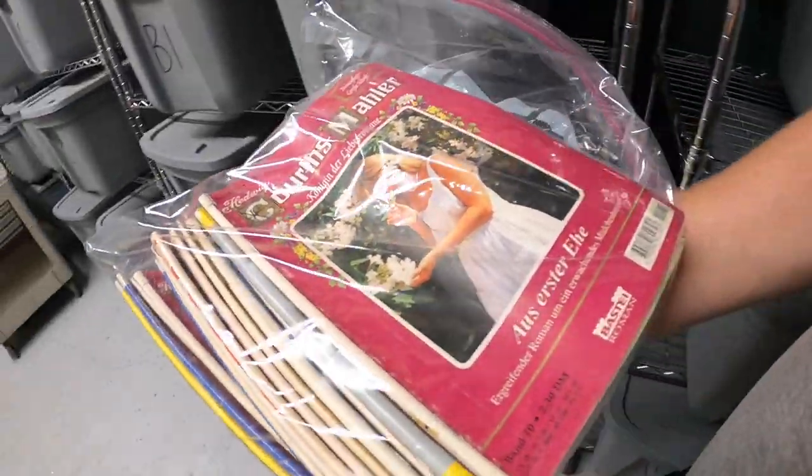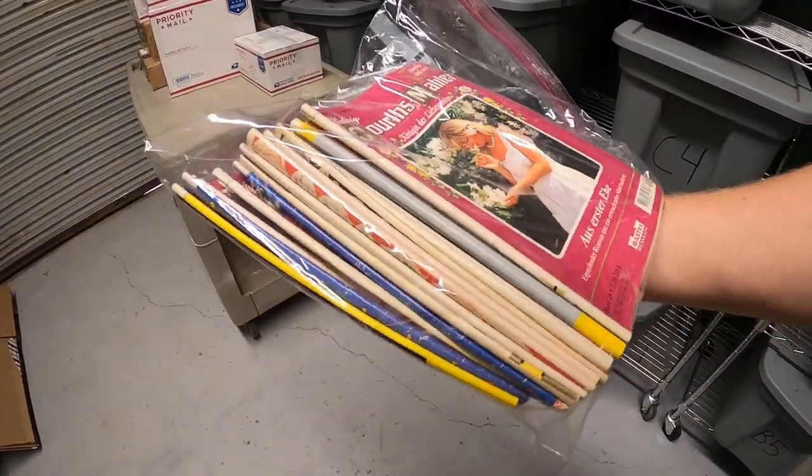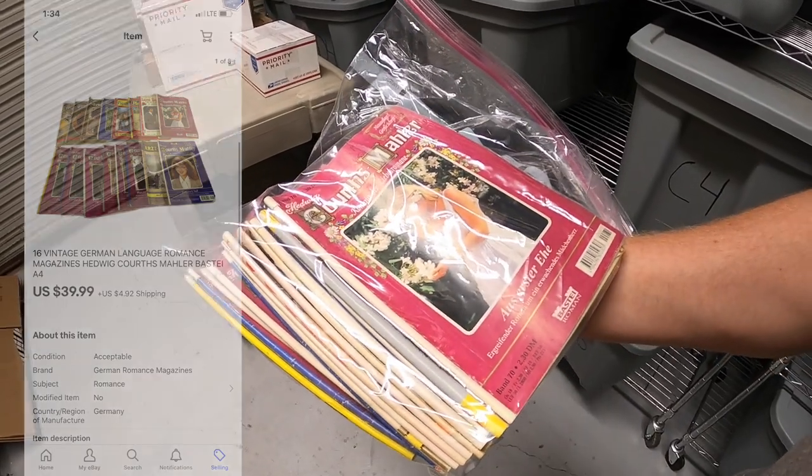The next sale is a pretty strange one — these are vintage German romance novels. I pulled these out of the storage units that I just recently bought, and I decided to do a lot of them. These sold for $39.99 plus shipping.